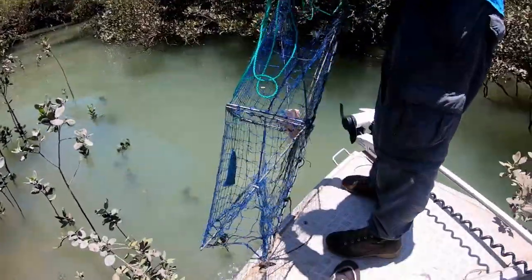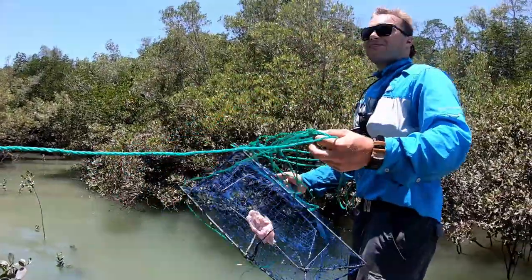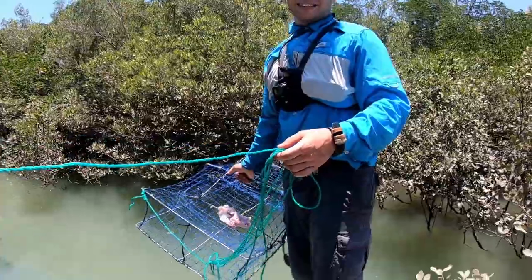Last pot. End of season crabbing doesn't appear to be that good - who would have thought?